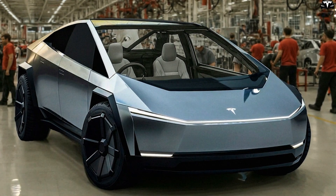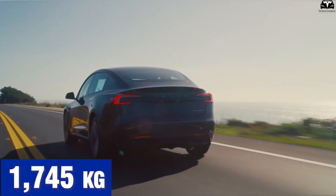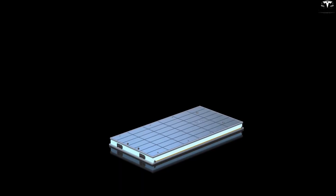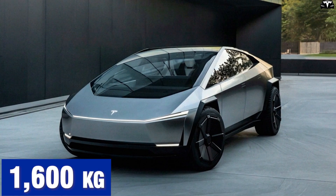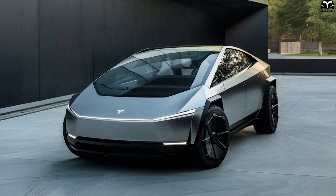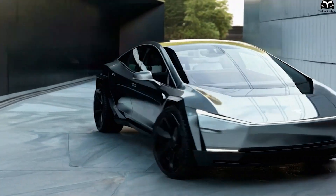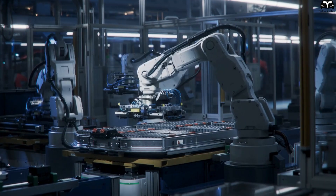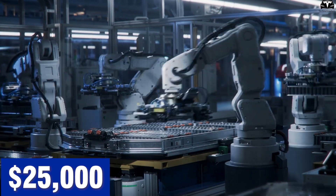Weight and energy density are also critical for total vehicle efficiency. The Model 3 with an LFP pack weighs approximately 1,745 kilograms, partly due to its 50-60 kilowatt-hour battery. A Model 2 equipped with a 45-kilowatt-hour silicon-enhanced pack could potentially weigh under 1,600 kilograms, improving acceleration and cornering. Reducing battery size without compromising range also cuts raw material cost — reducing 5 kilowatt-hours per pack at current costs can save $600 per vehicle, a significant portion of the margin in a $25,000 car.